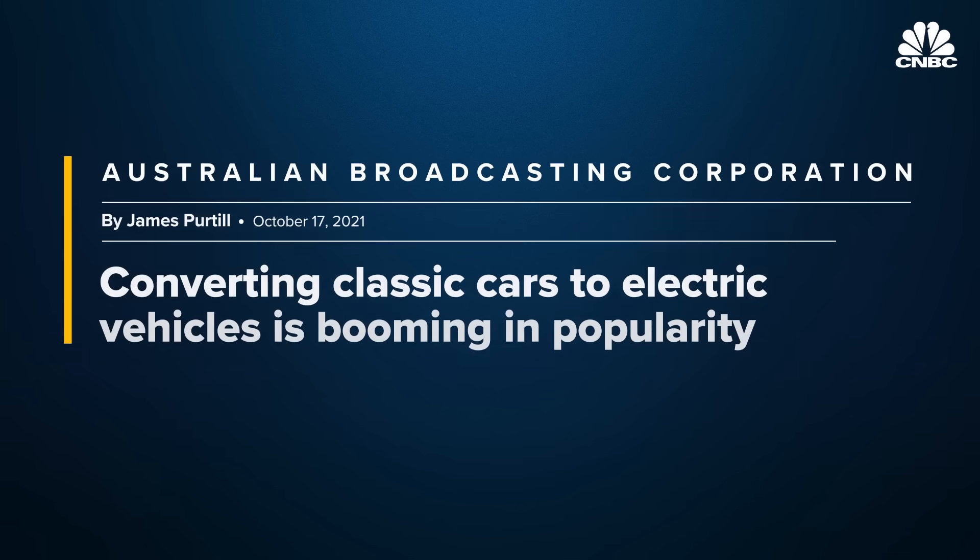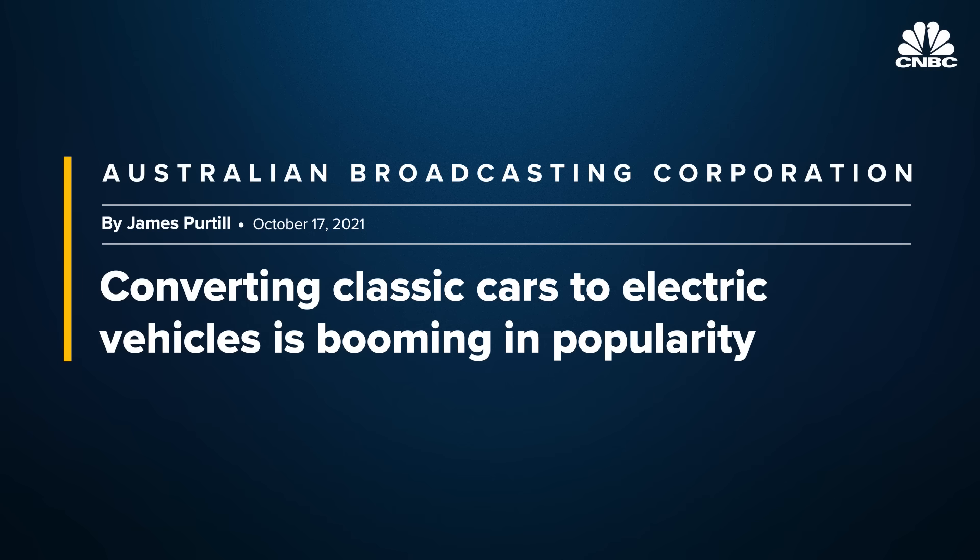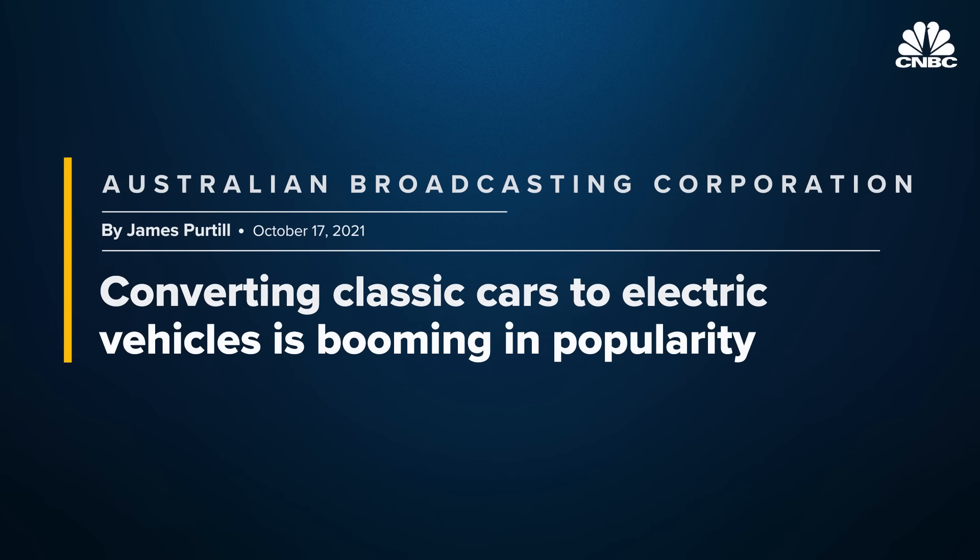Today, the conversion industry is exploding with everything from DIY enthusiasts to custom shops. It's much easier nowadays to build an electric car than it was just 10 years ago.